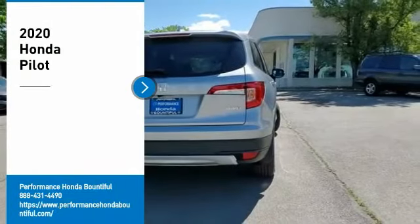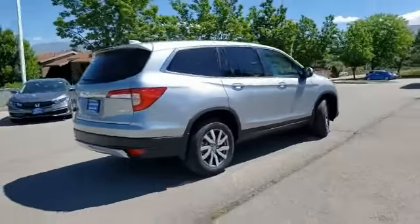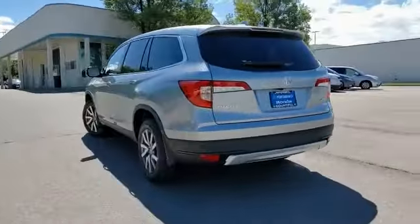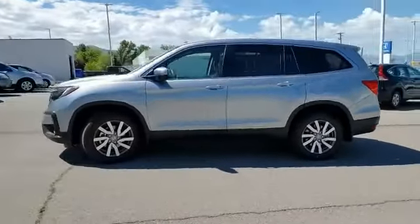Make a great choice today with the 2020 Pilot — optimal utility, indulgent interior, powerful performer. You'll be ready for almost anything in the Honda Pilot. Here are some of this vehicle's great options.